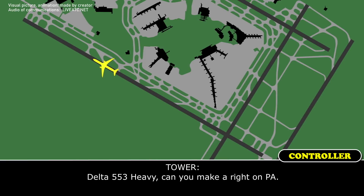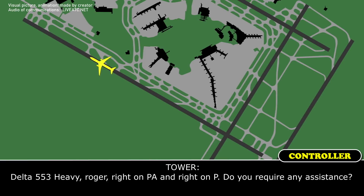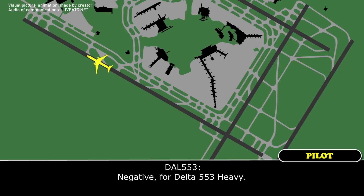Delta 553 Heavy. Delta 553 Heavy, can you make the right on Papa Alpha? I'll permit it for Delta 553, yes. Delta 553, we're at the right Papa Alpha — do you need any assistance? Negative for Delta 553.